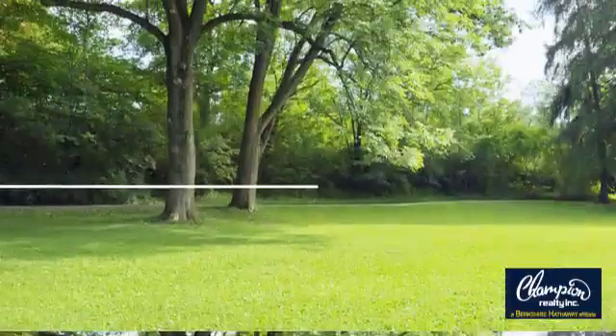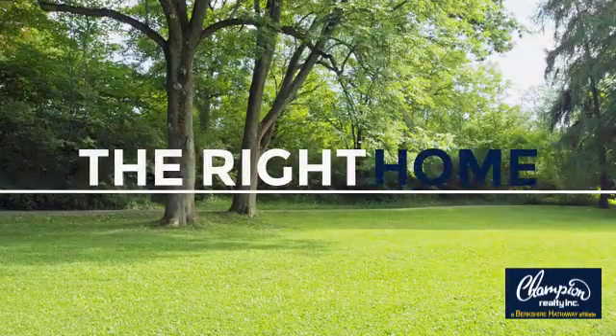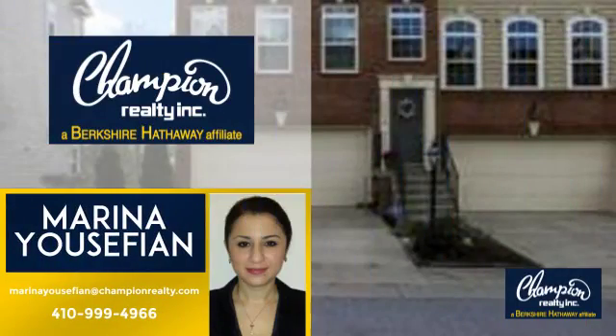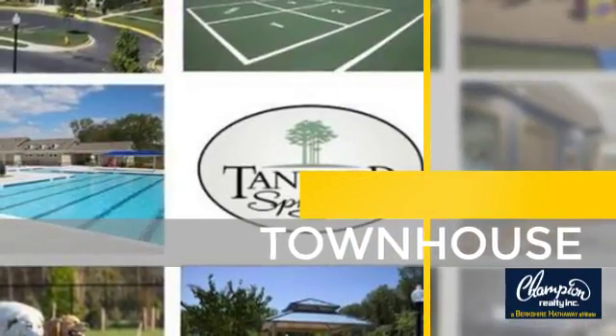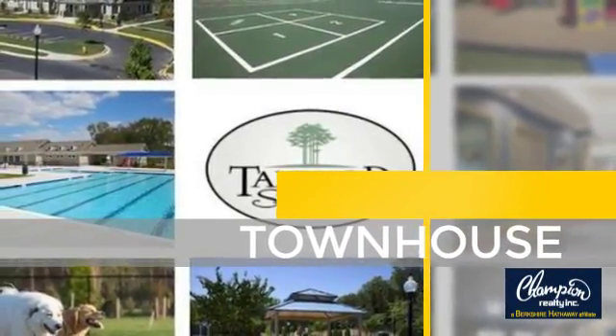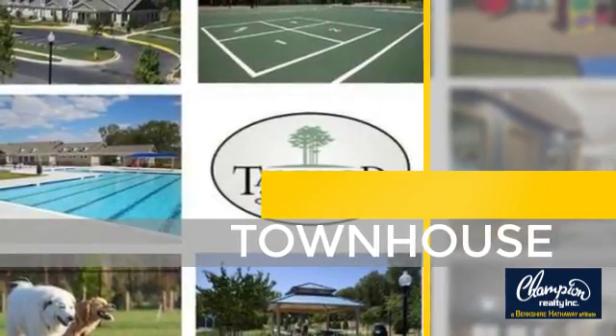Welcome! You'll find just the right home for you. This video is brought to you by your real estate agent, Marina. It's located in this area. This townhouse is a great choice for those who seek privacy, comfort, and convenience within an urban lifestyle.